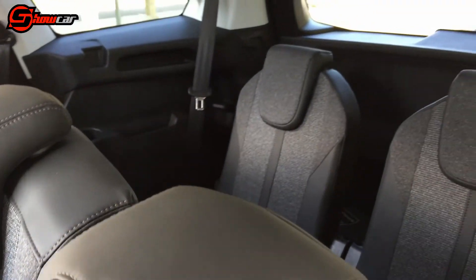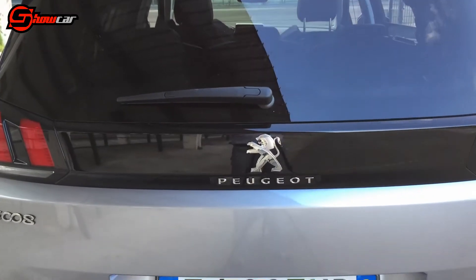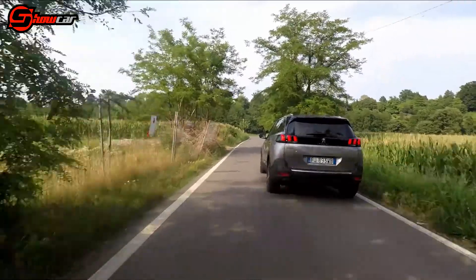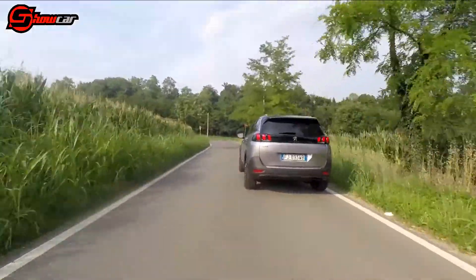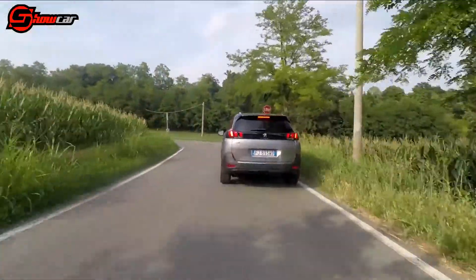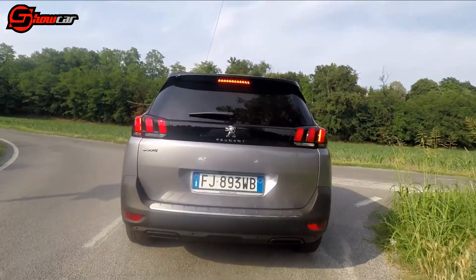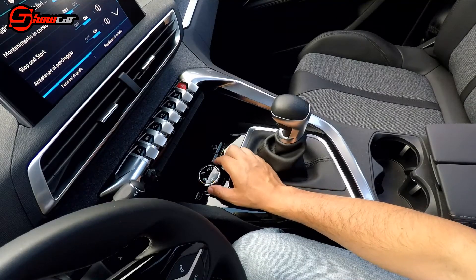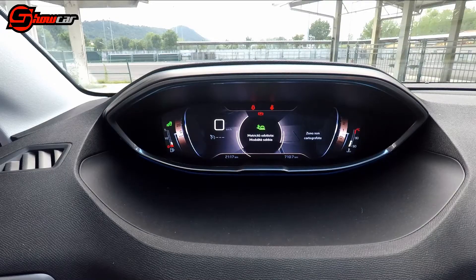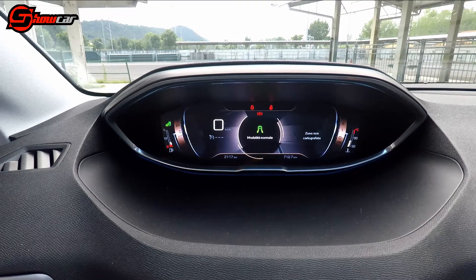Non mancano sensori di parcheggio e telecamera, utilissima vista la lunghezza dell'auto e la scarsa visibilità posteriore, con l'assistente di parcheggio disponibile come optional. La sicurezza è garantita da frenata automatica, cruise control adattivo e numerosi altri sistemi ottenibili a richiesta. Insomma, una vettura completa e molto utile per la famiglia, che grazie al Grip Control si può cimentare anche in fuoristrada. I settaggi disponibili offrono 5 regolazioni che agiscono sulla gestione elettronica della trazione, per affrontare sterrato, sabbia, neve o altre difficoltà.